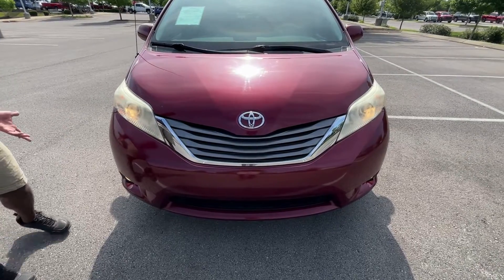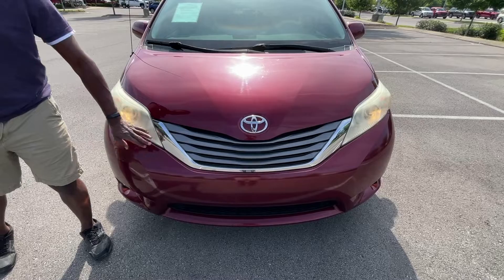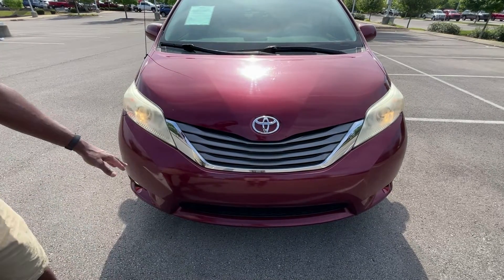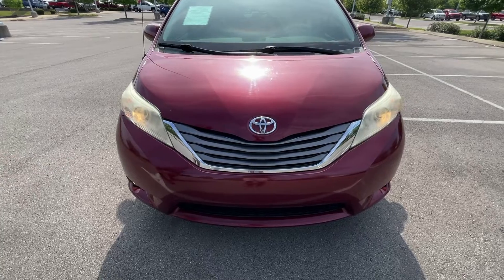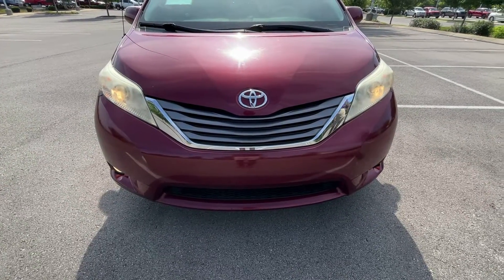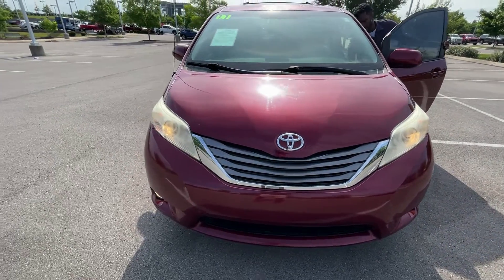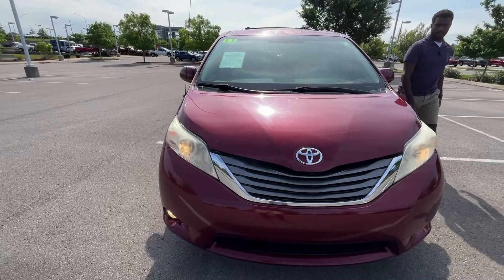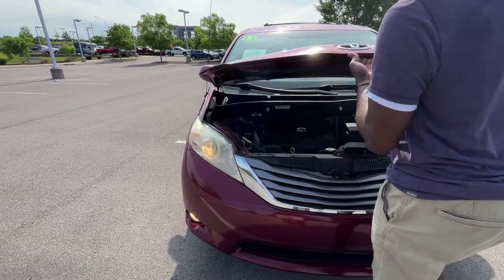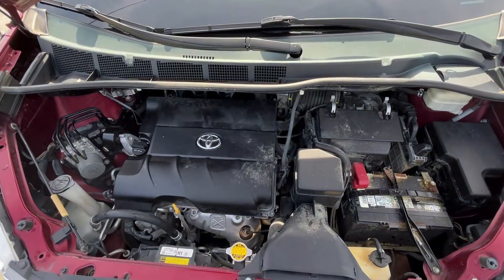For a minivan, not bad looking. We have a little fog on the headlights that can be fixed, but I really like how the grille and everything has held up even with all the front end damage from rock chips and all that. It's still in pretty decent shape, but let me go ahead and pop this hood.